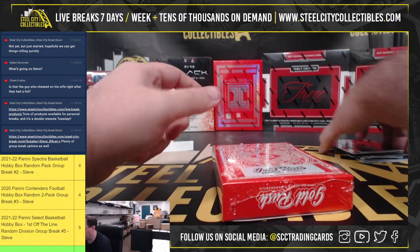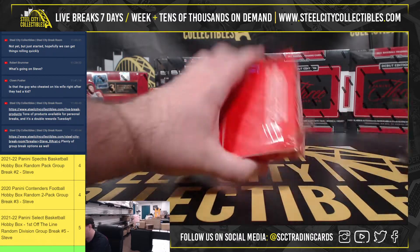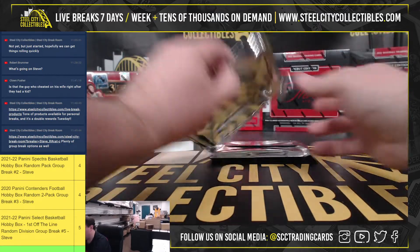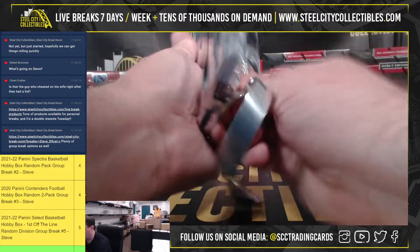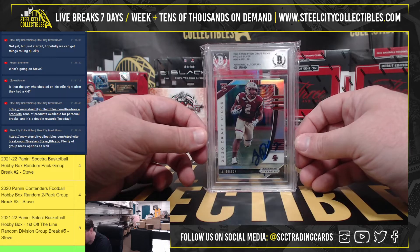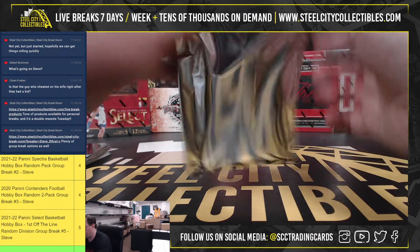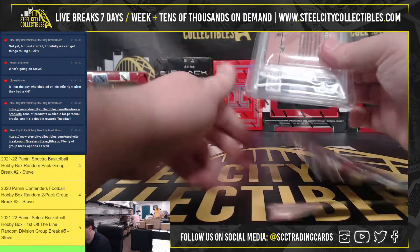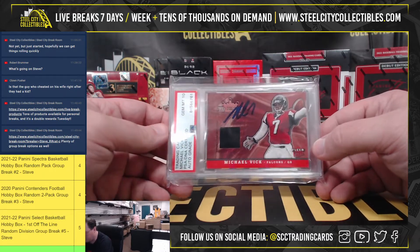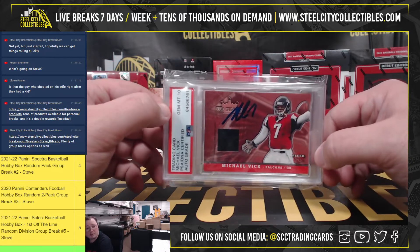And our final item here is the 2022 Gold Rush Premier Football Players. We're going to get a 2020 Panini Prism Draft Picks Silver Prism, A.J. Dillon, signed, certified, authentic by Beckett. And our second hit is going to be a Michael Vick Flair Ultra Touchdown Kings jersey card, signed in person, authenticated by PSA, and the autograph is graded 10.